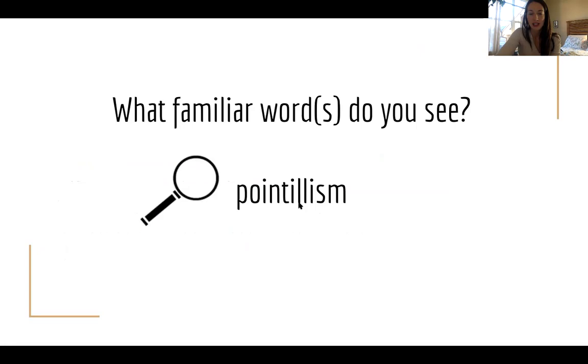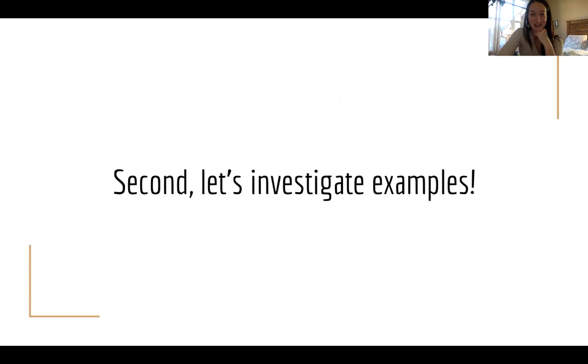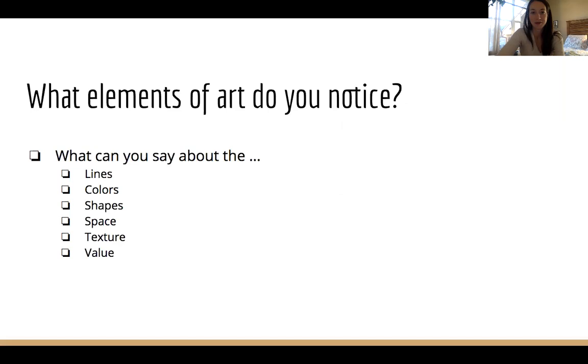Your next prompt is to look at this word — pointillism. Do you see any familiar words? Impressionism — 'ism' is there. How about the beginning of the word? Point. Pointillism. Any guesses about what that might be? Keep that guess in your head — I won't spoil the surprise. Let's investigate some examples to see if what we're hypothesizing might be correct.